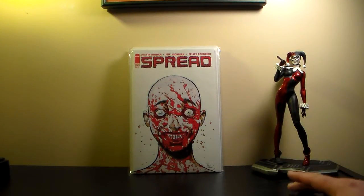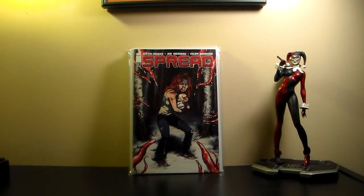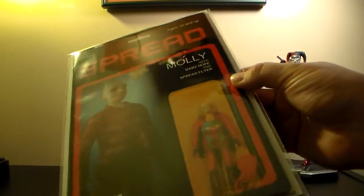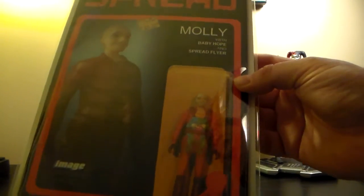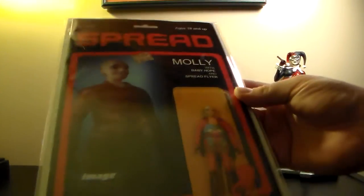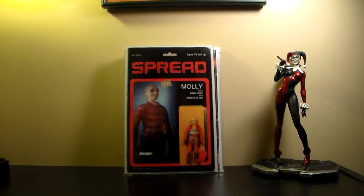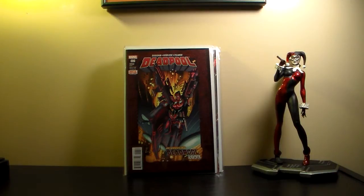My local finally got their Spread in — they didn't get them last week for some reason. I got the regular cover, the variant B cover, and the action figure cover. These action figure covers — I think they've done three of them so far — are my favorite action figure covers I've ever seen. Put them side by side with Marvel's and these are much better.